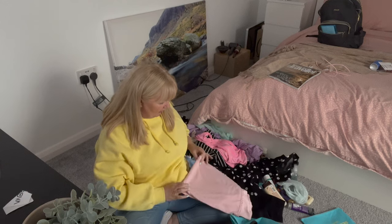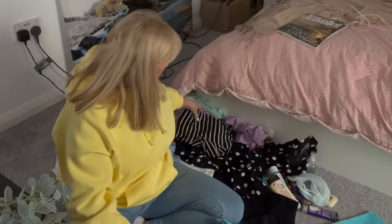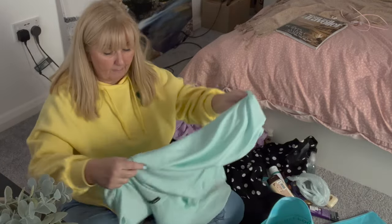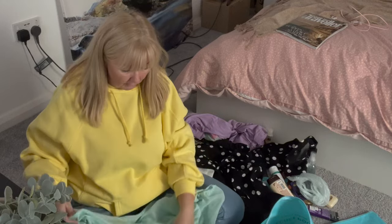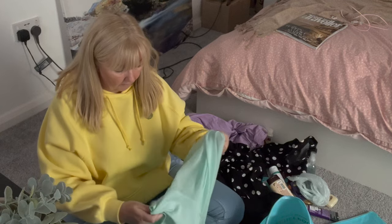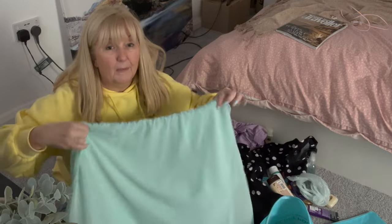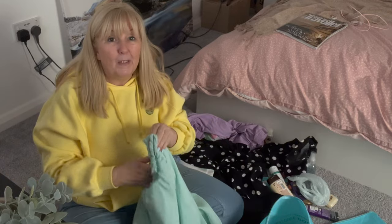I've got a t-shirt for the gym, which will go over gym leggings that I still can't find. A sports bra is very important - I'm currently working on my fitness and there's a bit of cardio going on. I've got a basic stripy t-shirt that can go over a pair of shorts, and a nice blouse to go over a pair of black jeans. I'm going to take the blue jeans I've got on now as well.